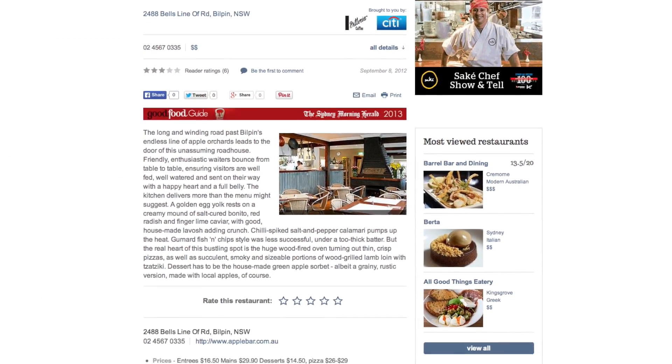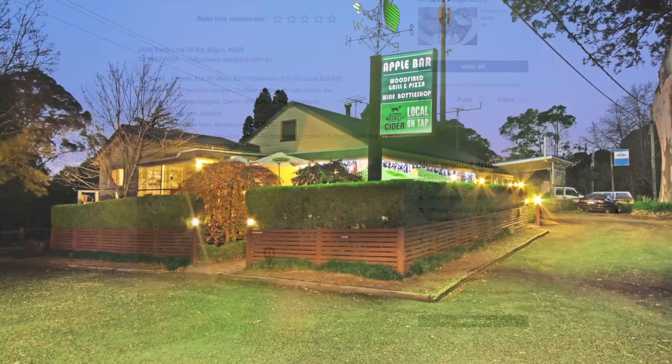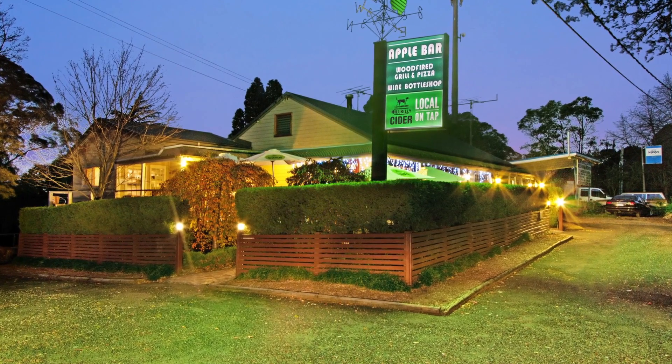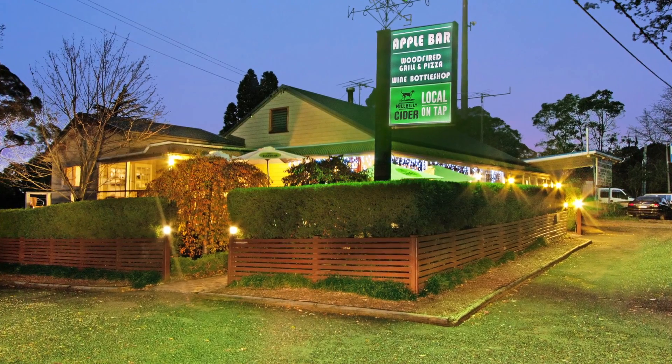Featured in the Sydney Morning Herald Good Food Guide for nine years running, and with over one million diners coming through the doors over the last 10 years, Apple Bar has developed an iconic reputation in the local area and afar, acknowledged as transforming Bilpin into a landmark destination.